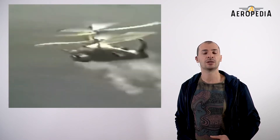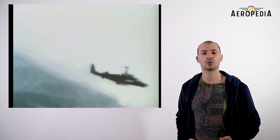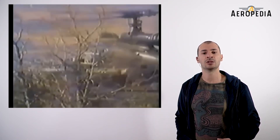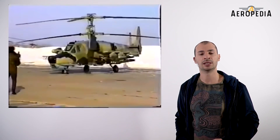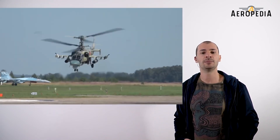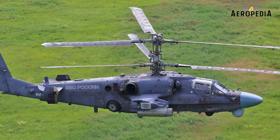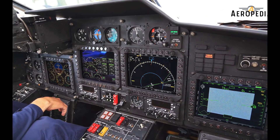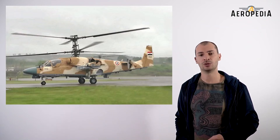Of the few combat engagements known, the K-50 took part in operations of the Russian army against Chechen separatists in 2001. The K-52 helicopters were seen deployed in support of Russian military interventions in the Syrian civil war in 2015 and the offensive in Palmyra in 2017. Egypt, for now, was the only export customer of the K-52.